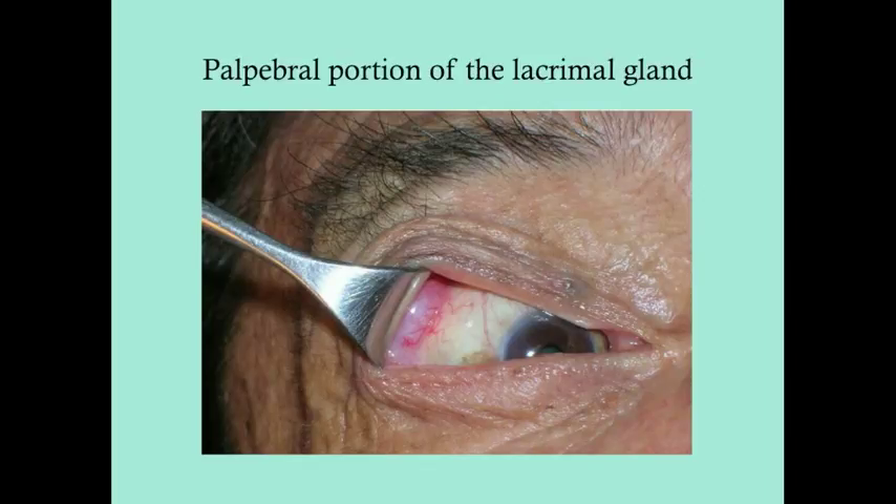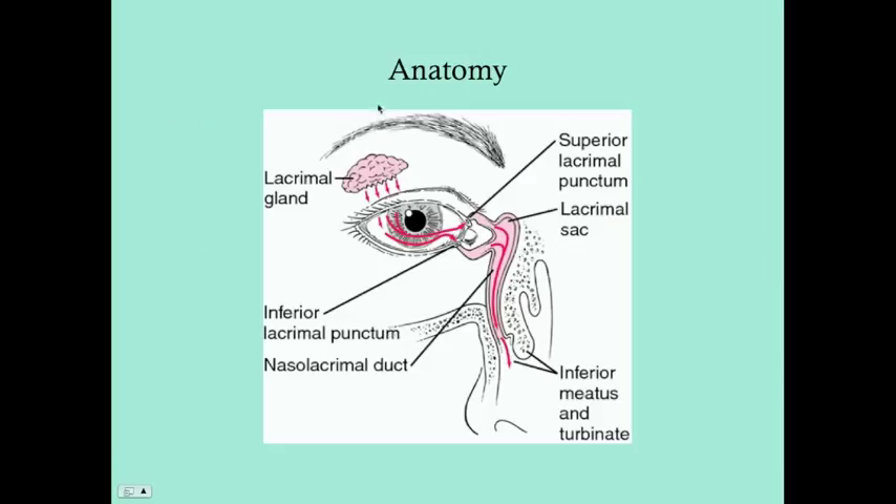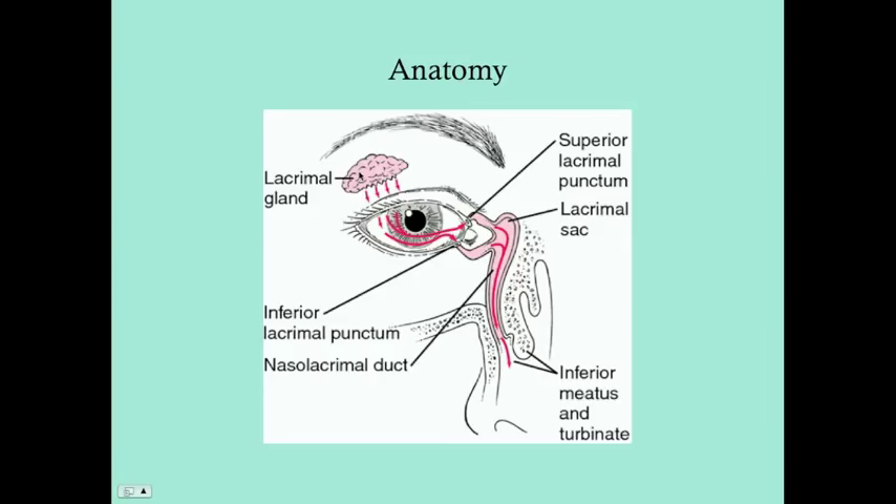The lacrimal gland can actually be seen if you retract the superior eyelid enough — though I wouldn't recommend doing this to your patient unless you really need to. It looks pretty uncomfortable, but it can be seen. This is the palpebral portion of the lacrimal gland, the more inferior portion, and this portion can be visualized if you retract the eyelid enough.